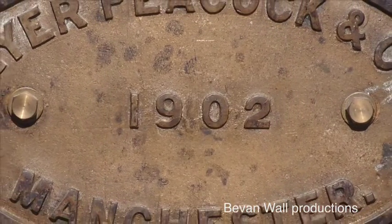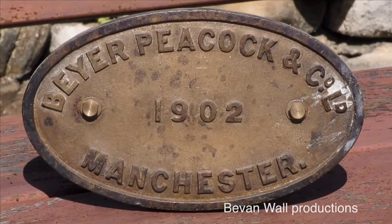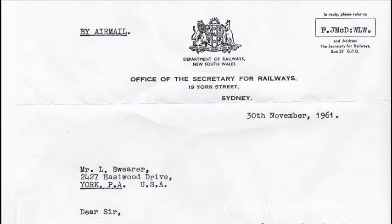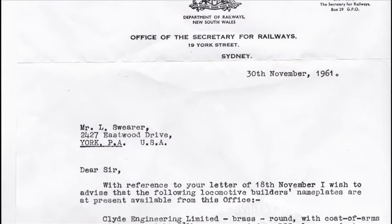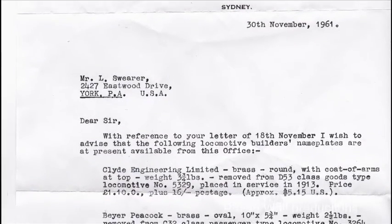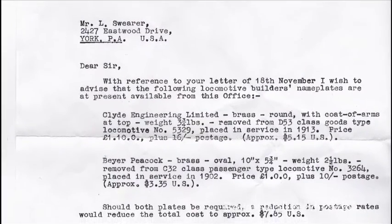In 1900, Beyer Peacock began placing smaller oval builders plates on their locomotives. This 10 inch wide 1902 plate is described in the Department of Railways documentation sent to the person who purchased it as being removed from locomotive 3264. However, Beyer Peacock's official records show that 3264 was constructed in 1901. This mistake almost certainly is the result of the person who removed the plate from the tender while it was being scrapped recording the number that was painted on the tender and not the tender tab number.